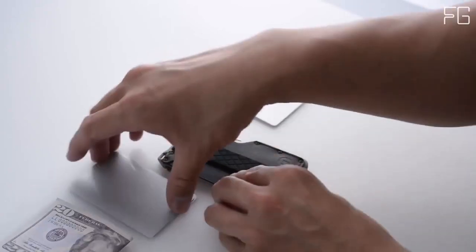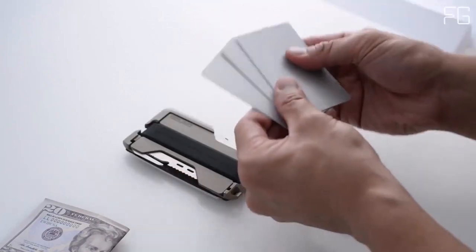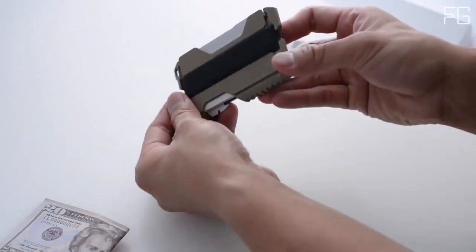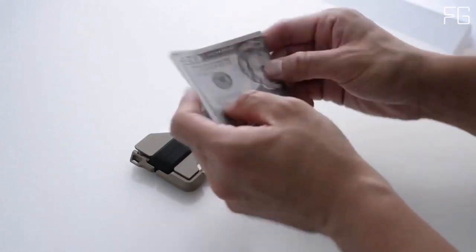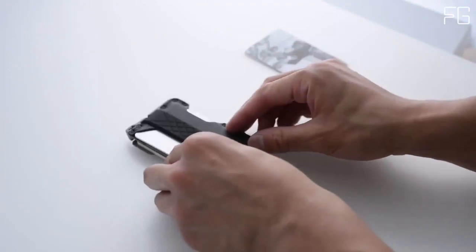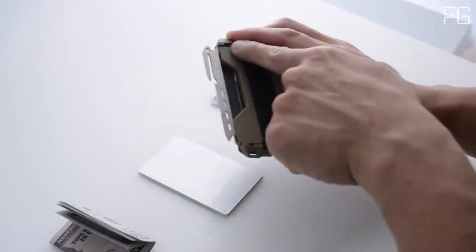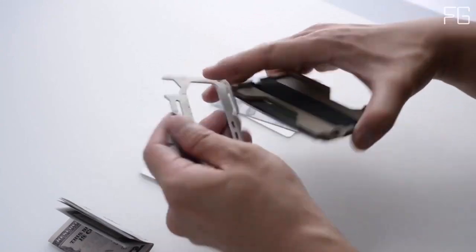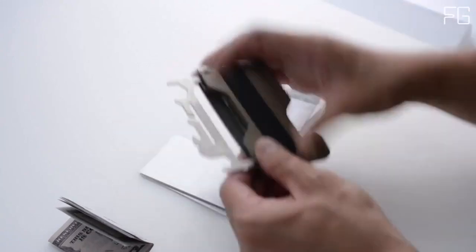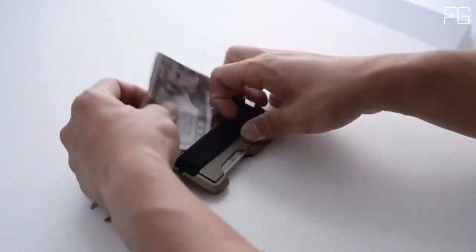What truly sets the Dango T01 apart is its included multi-tool, crafted from high-carbon stainless steel. This CNC-machined marvel boasts over 10 functions, including a saw, knife, paracord tensioner, 10-15mm hex, smartphone stand, nail pry, ruler, and more. The multi-tool is easily removable from the wallet, making it a versatile companion for a variety of situations. Despite its impressive features, the Dango T01 remains lightweight at just over 2 ounces, and its compact size ensures it won't weigh you down.